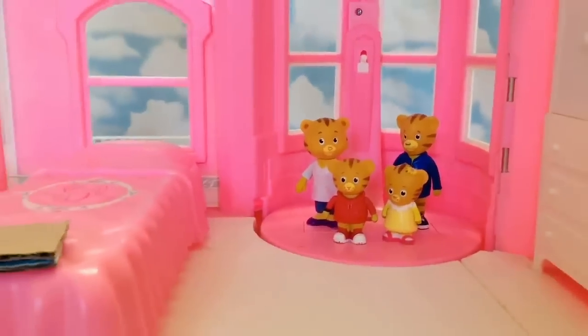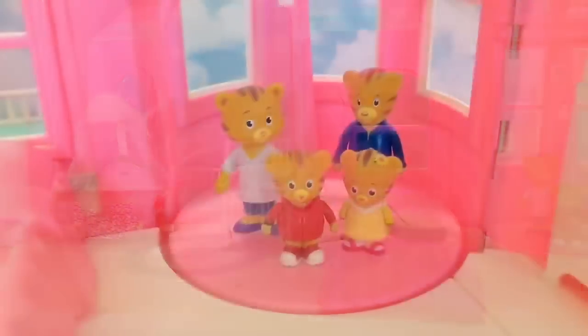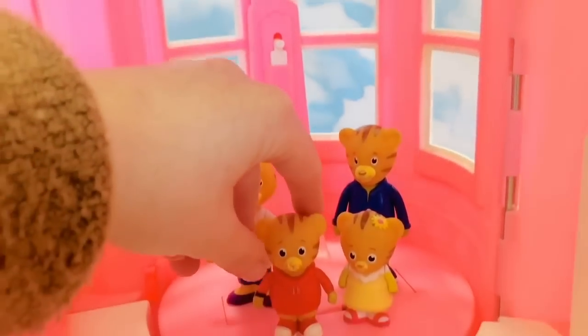Up to the second floor — we'll follow them with the camera. How neat is that! And here we are in the bedroom. If we look up above the elevator, there's a picture of the actual dollhouse they're in.